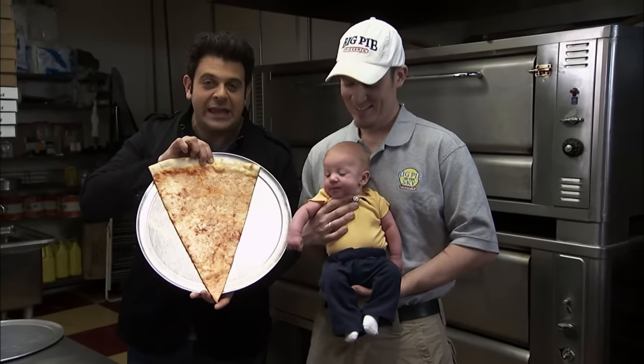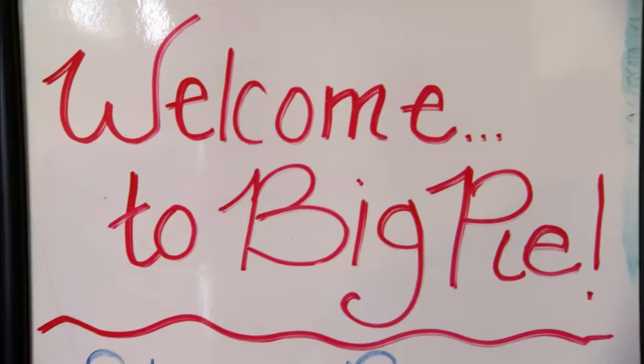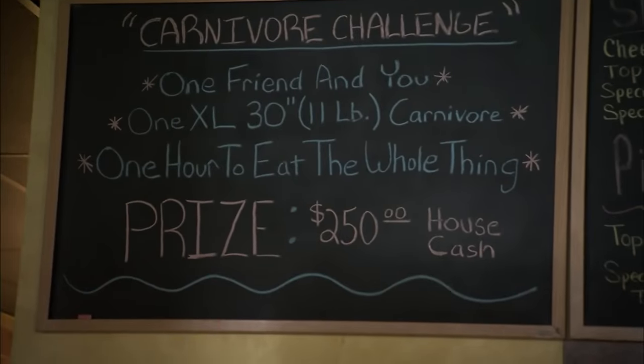I have to try to eat at least four of these covered in every meat in the kingdom. Owners Dirk Tendik and Chris Day started offering these slices bigger than your head in 2007. They introduced the carnivore challenge soon after. This stuff is the thing of legend — tell me the legend.